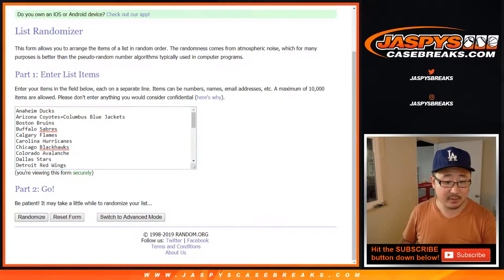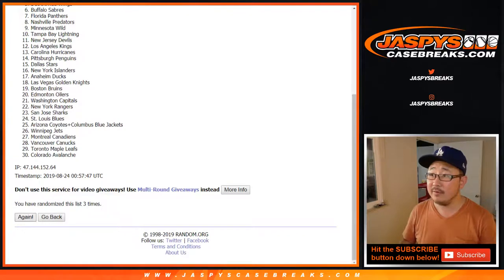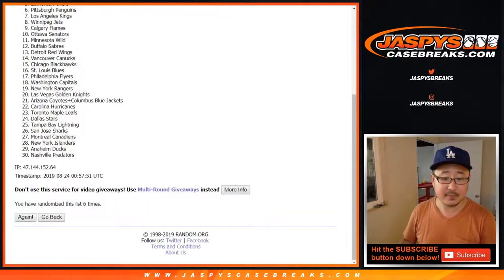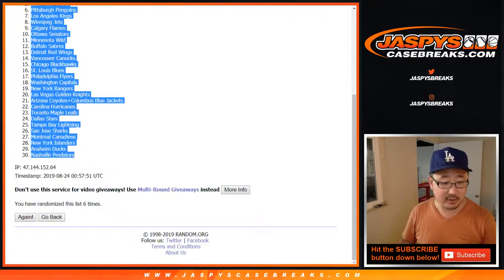Five and a one, six times. We've got the Florida Panthers down to the Nashville Predators.